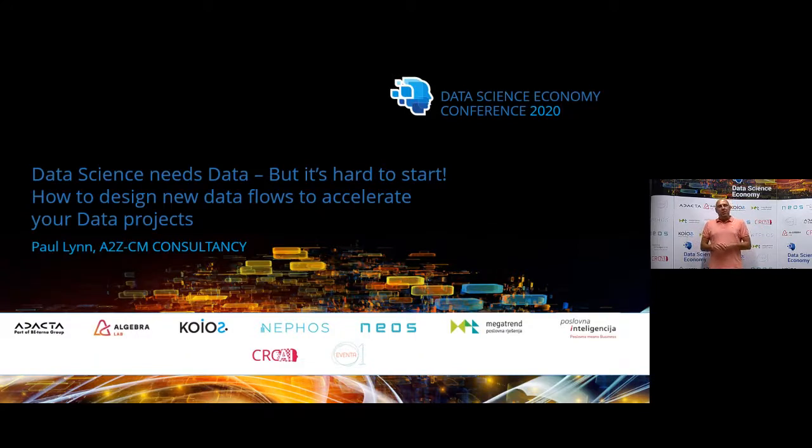He's going to — he has great experience in the data science sector. He will show you how to run data projects so smoothly. Paul, I think that you can hear me. I heard your voice.